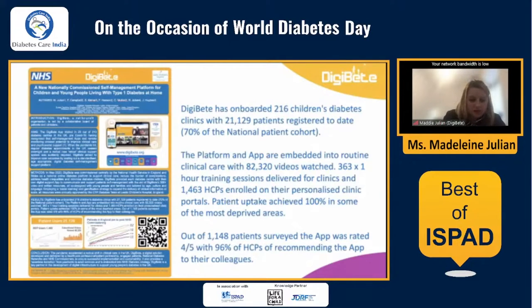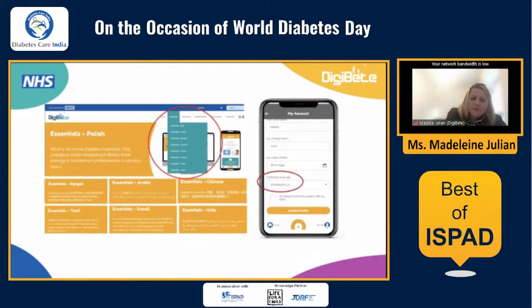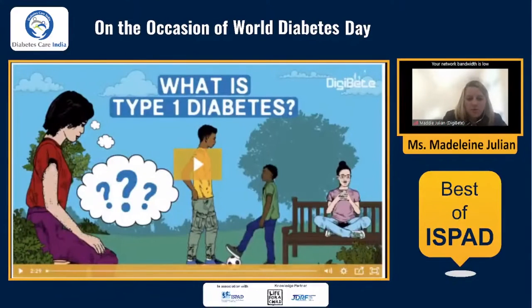We'll be presenting this at IDF as well. In terms of the language resources, please go onto the app — you can see the essentials tab and choose your language. We have lots of different types of resources including animated explainers of what is type 1 diabetes and signs and symptoms. We have a page dedicated to awareness for the community. The platform is like the community support platform, and the app is for individual self-management.